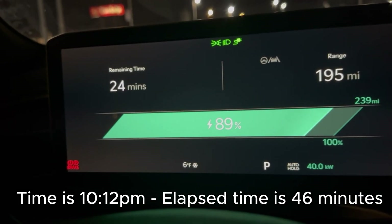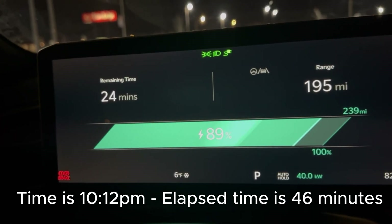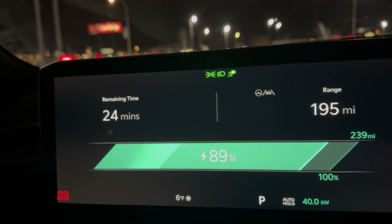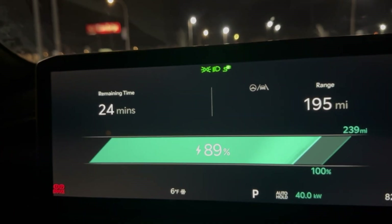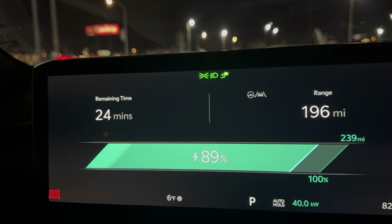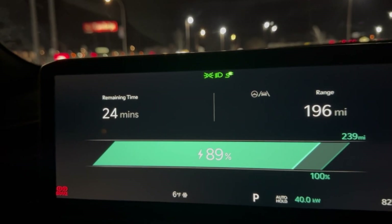We're at 89% holding 40 kilowatts. It never did the dip or recalibration/balancing I've seen before at 80%. We've been charging for about 47 minutes — it is now 10:13 PM.